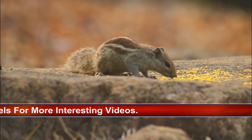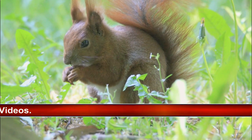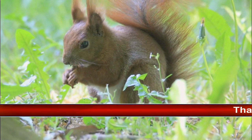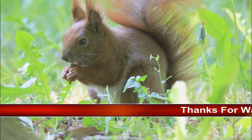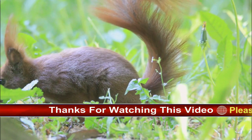Like other rodents, squirrels have 4 front teeth that never stop growing, so they don't wear down from the constant gnawing. Tree squirrels are the types most commonly recognized, often seen gracefully scampering and leaping from branch to branch.